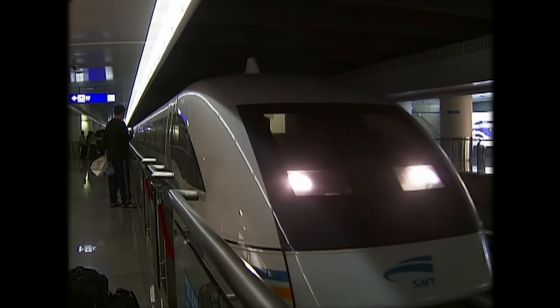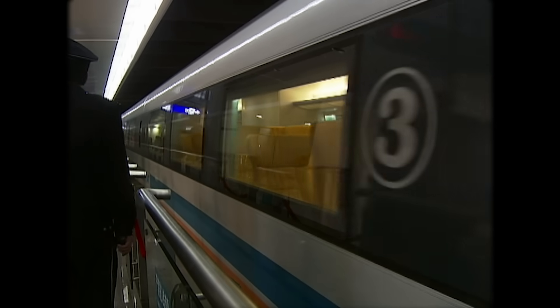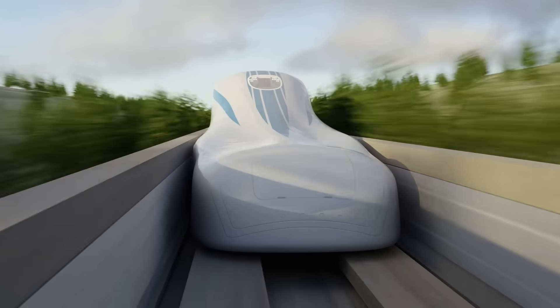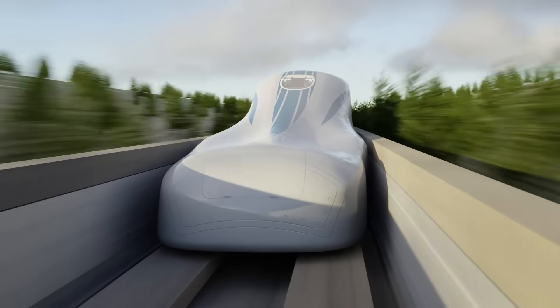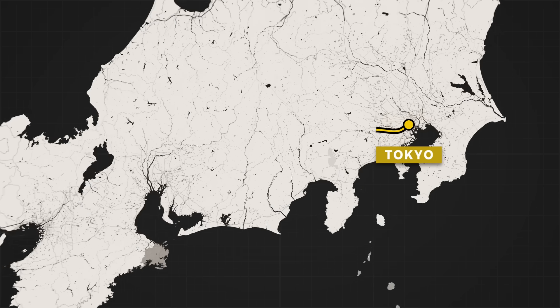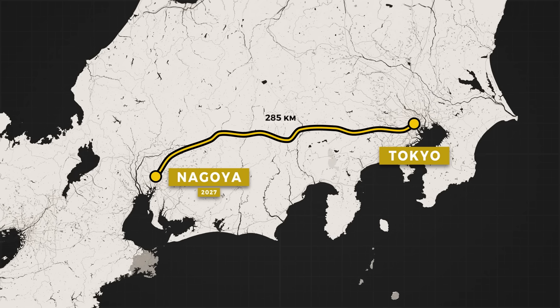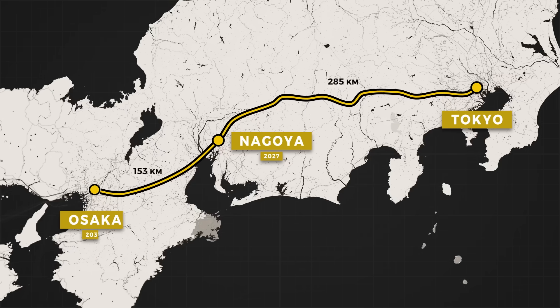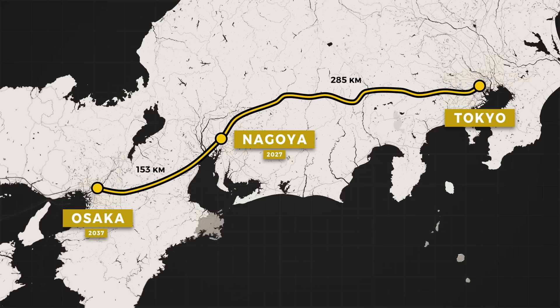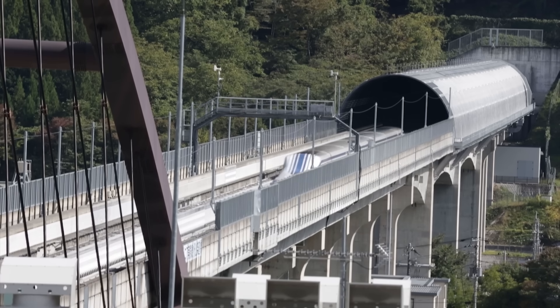The Japanese line is set to be the first long distance, high speed maglev train. Its first phase, covering 285 kilometres, will connect Tokyo to Nagoya and is scheduled to open by 2027. The second phase, which will complete the remaining 438 kilometres to Osaka, is expected to be completed a decade later. So, why is Japan pursuing this futuristic technology?